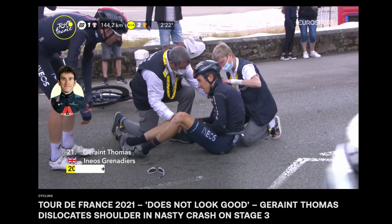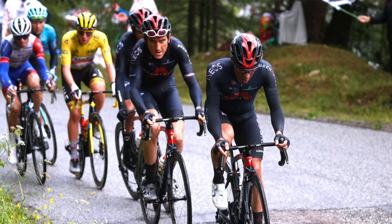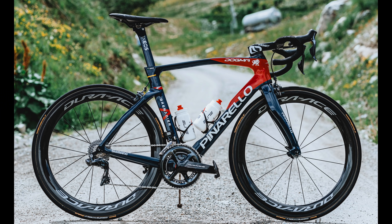Welshman Geraint Thomas is probably not having the Tour de France he hoped for, but he's still a key member of the Ineos Grenadier team. In this video we'll take a deep dive into the brand new Pinarello Dogma F that he's racing.